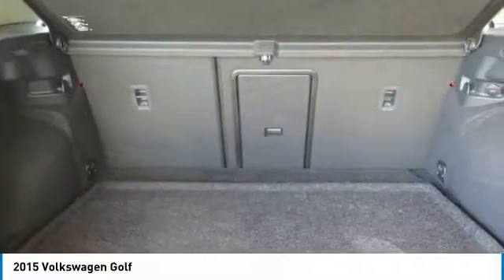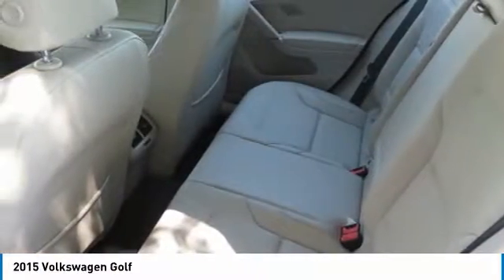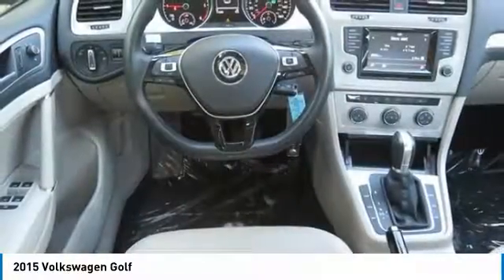Power windows, compass. This vehicle offers reliability and good looks at a great price. So come in and take a test drive today.